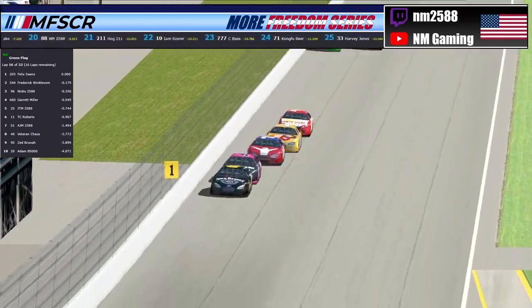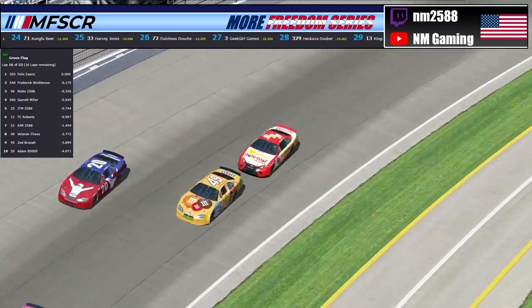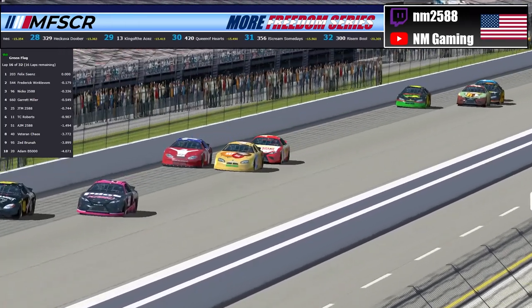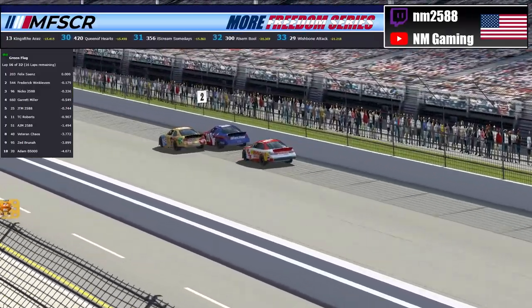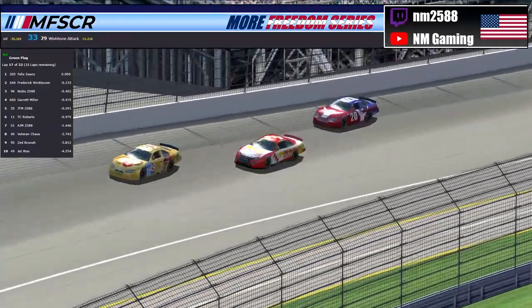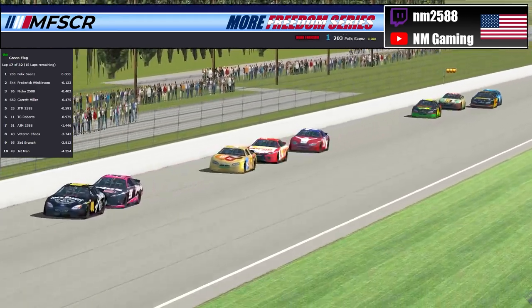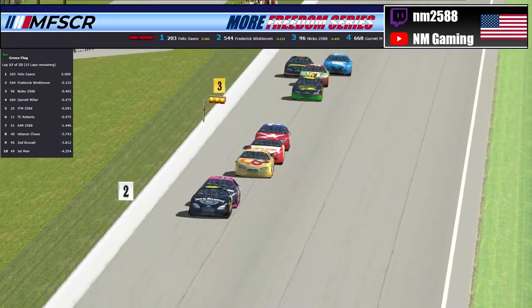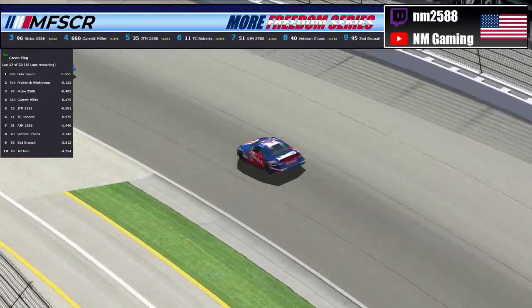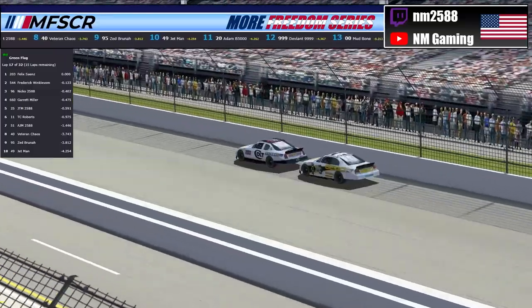There is the 999 of Deviant — last week's amazing winner — almost making it three wide with the 49 and the 20. Deviant thinks better of it and pulls back in behind the 20 and the 49 as we're working lap 17 or 18. Deviant started four races down and came into the season on race five with the Drop Bear Racing team — he's worked himself up to 31st in points and is currently looking for more. Let's check in on your leaders — the 544 of Frederick Winklebaum has now caught up to the back bumper of the 203 of Sines.